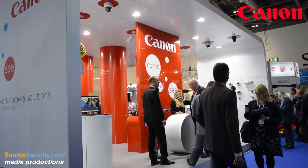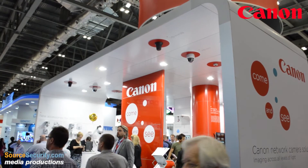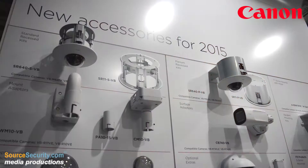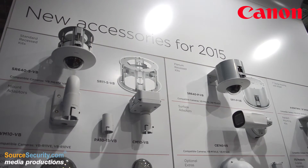My name is Julian Rutland. I look after the marketing for Canon across Europe. We're here at IFSEC 2015 and one of the things we've been doing this year is trying to engage with customers, new integrators, new distributors across Europe, and also to show our products and to really bring their features to life.